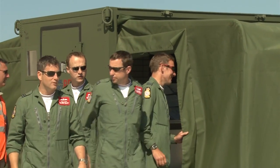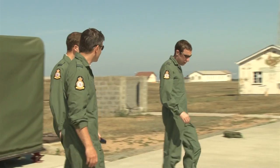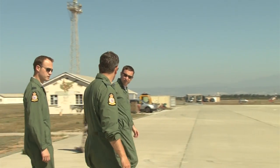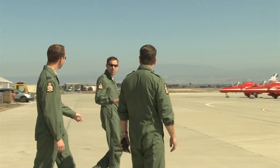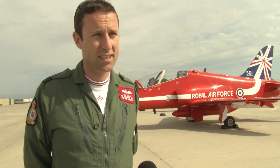Each pilot normally does three years on the team. Flight Lieutenant Mike Child is in his final year as Red 9. With the team, it's been three of the best years of his life — in 2012, the Olympics opening ceremony and the Queen's Diamond Jubilee were moments he'll always remember. And this season, with the 50th display season, it's something he'll always be able to look back on.